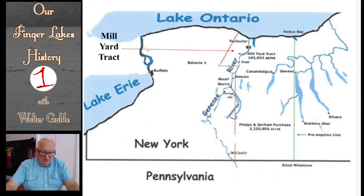Phelps and Gorham then negotiated with the Seneca Indians and other Iroquois tribes to obtain clear title for their entire parcel. They acquired title, however, only to a little over 2 million acres east of the Genesee River and a smaller tract just south of Lake Ontario. That smaller tract of about 185,000 acres was known as the Millyard Tract and was about 12 miles wide and 24 miles long.